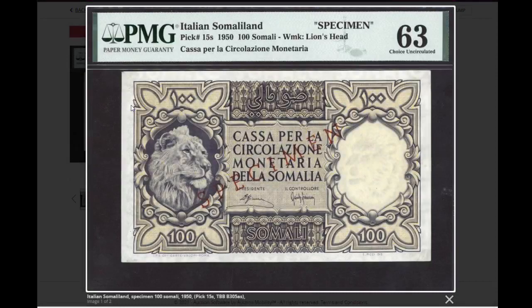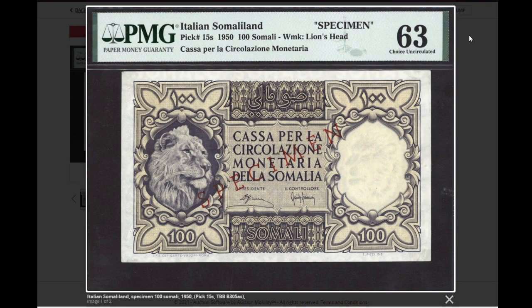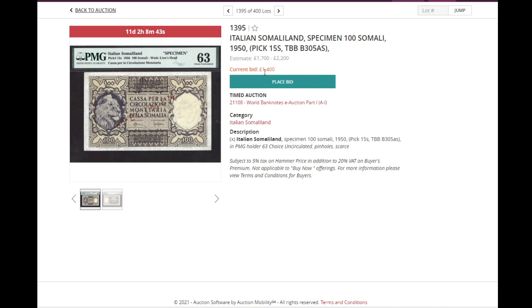The second to last is Italian Somaliland — pick 15, in specimen of course. Hard to get any banknote from this country that didn't last long. Interesting especially because of the issue in Rome. Some pinholes making it PMG 63, but it's already selling at 1,400 pounds and should be closer to 2,000.